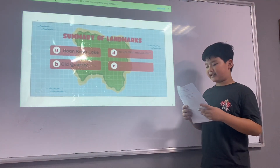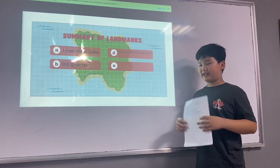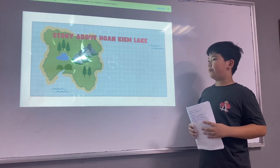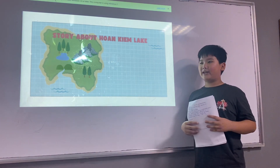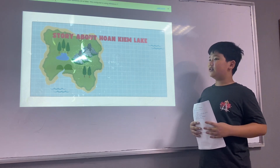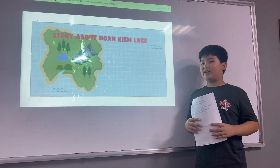The first landmark is Hoan Kiem Lake. Hoan Kiem Lake is in the center of Hanoi. It is a peaceful place where people can walk and relax together. There is a turtle tower in the middle of the lake.